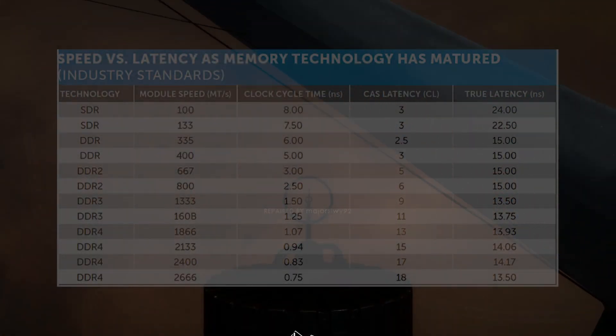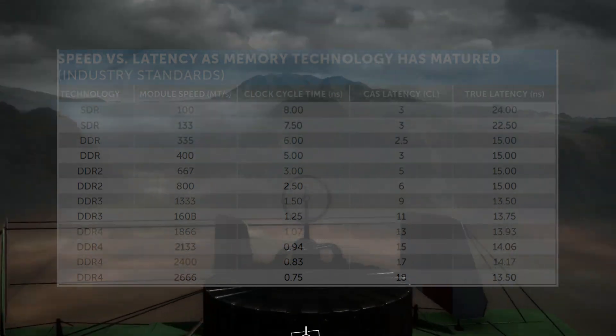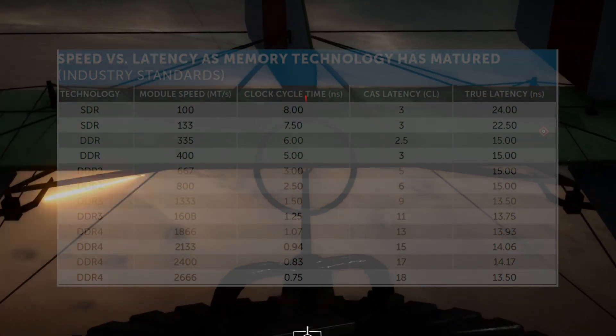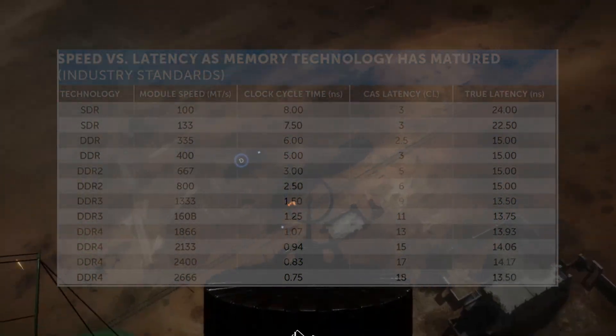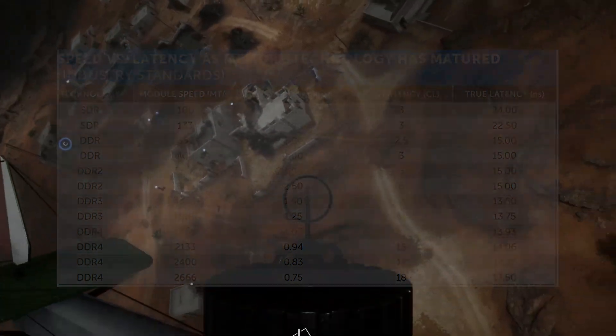This chart from Crucial's website highlights the problem well. If you look at the true latency column, which is what we have just been calculating, you can see the last big step in true speed or latency came with the change from SDRAM to DDR. And since then, speeds have just bounced along with a small amount of variation but no real improvement.